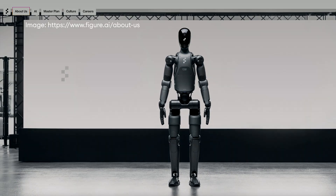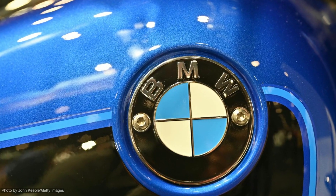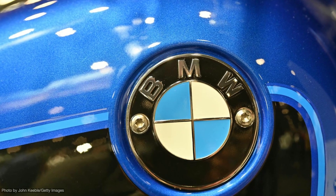By comparison, Figure AI recently released the second version of its humanoid, and said this week that the robots had passed a test at its pilot with BMW by inserting sheet metal parts into specific fixtures at its Spartanburg plant.